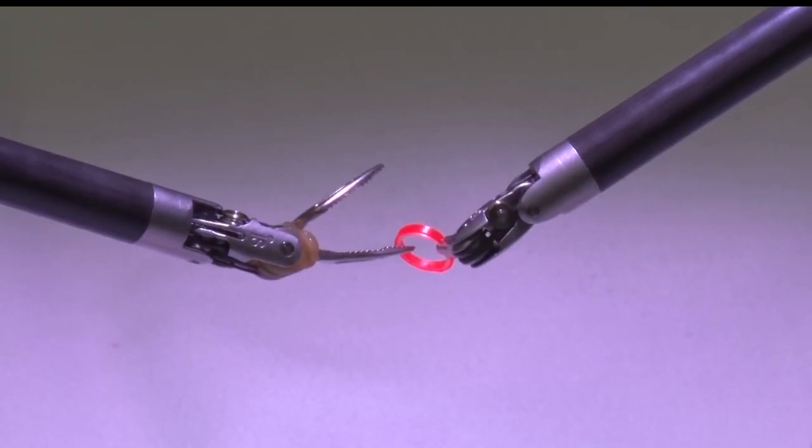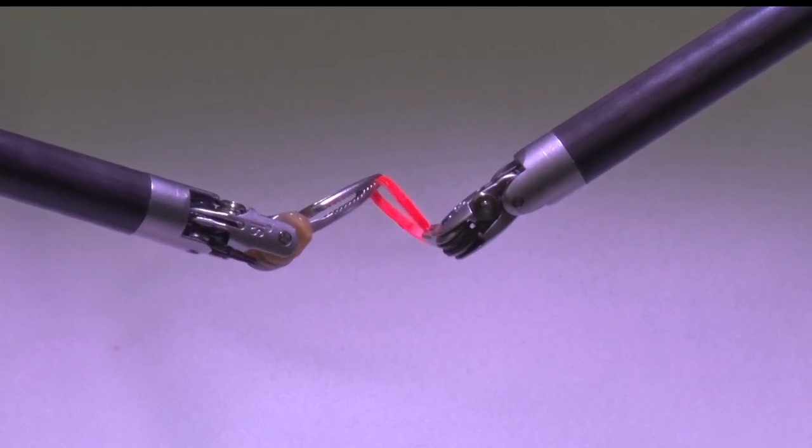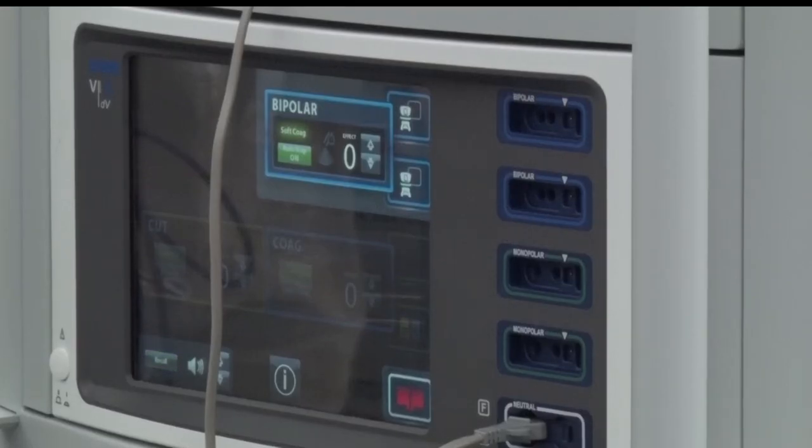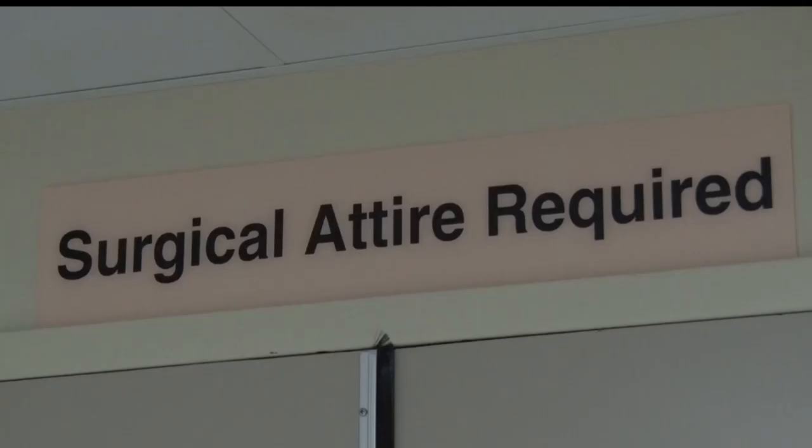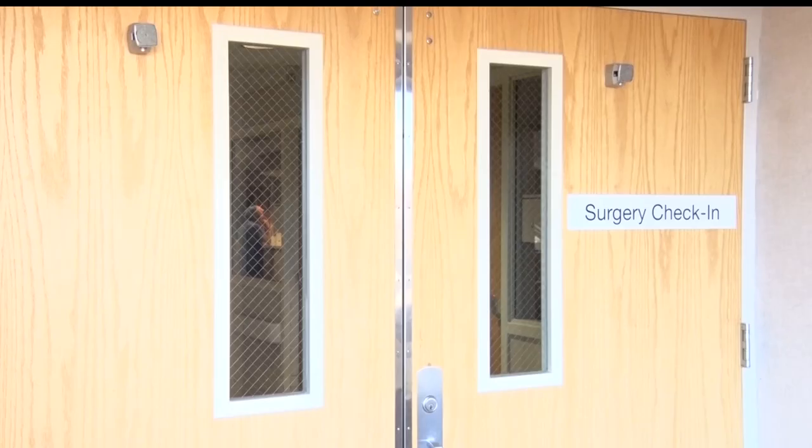In more recent times, general surgery has started using the robot for more applications, and those applications are anywhere from inguinal to abdominal wall hernia to complex bowel operations.